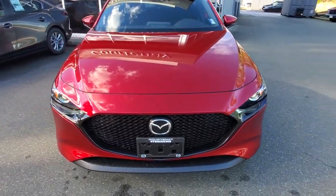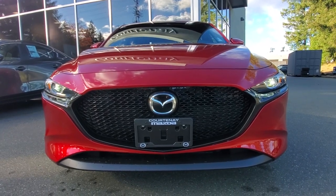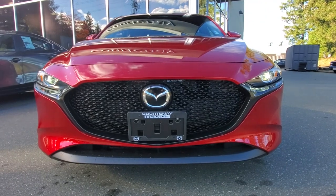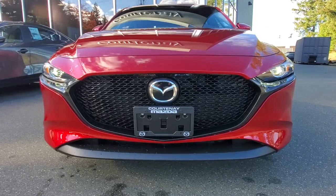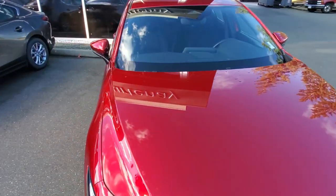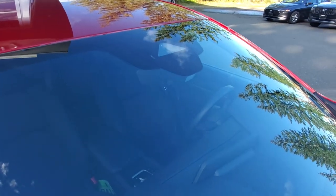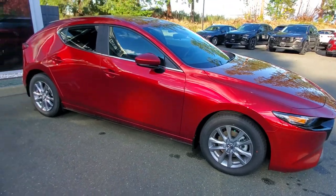Underneath the hood is a 2.5-liter four-cylinder engine producing close to 190 horsepower and foot-pounds of torque. Behind the Mazda symbol there is a radar for adaptive cruise control. You've got some really nice LED lighting on the front as well. Up in the windshield there are more radars and cameras for lane departure, autonomous braking, and that kind of stuff.